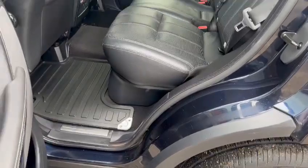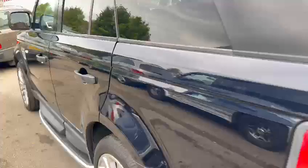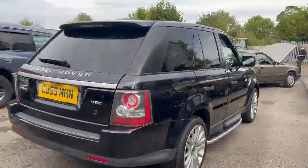Nice and tidy in the rear seats — same again, lovely and clean in the back, very nice inside. Still got the cap for the towbar, though they always go walkabout.